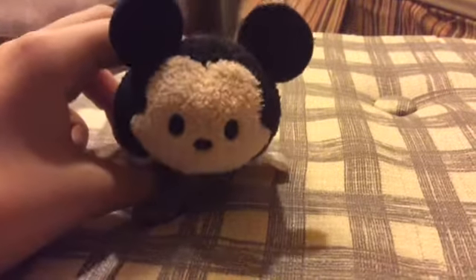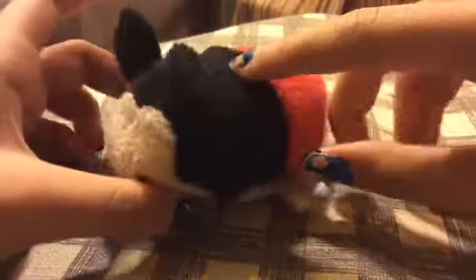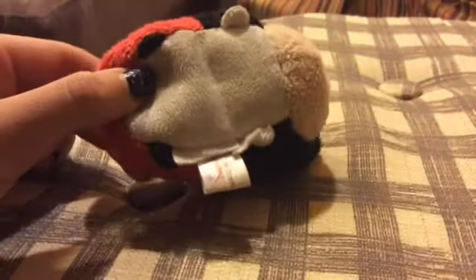I wanted to show you guys my Tsum Tsum Collection. So first of all, I have my favorite, Mickey Mouse, who is right here. He's got the cutest face and I just love him. You can tell I've taken him a lot of places because he's a little dirty on the bottom. But yeah, that's Mickey.